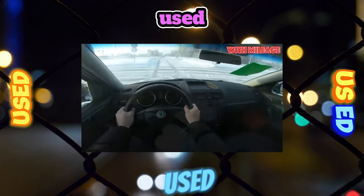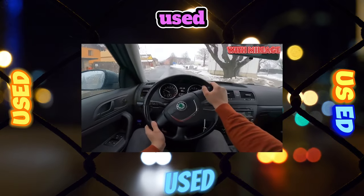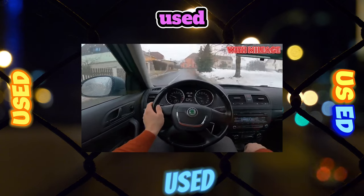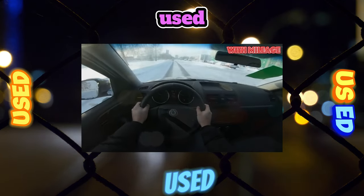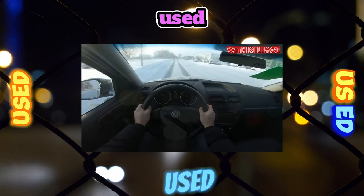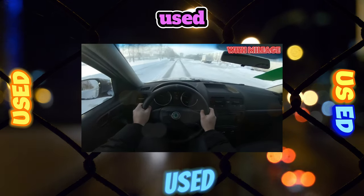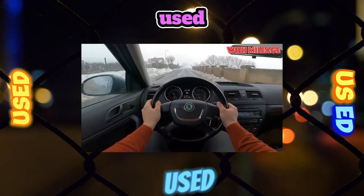The 140-horsepower turbo diesel turned out to be the most reliable. The motor perfectly tolerates frosty starts, is quite adapted to local fuel, and is traditionally economical. Due to the high price of the new Yeti 2.0 TDI, on the secondary market it is difficult to find such an option. The only downside of this motor, one might say, is rather noisy operation and noticeable vibration.